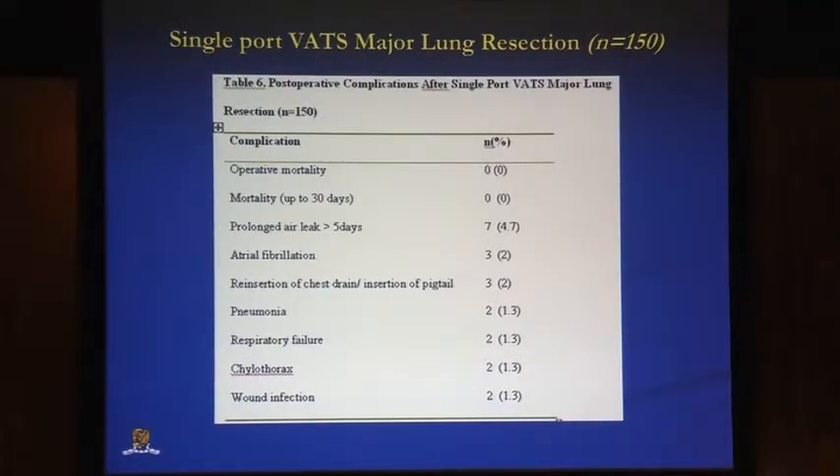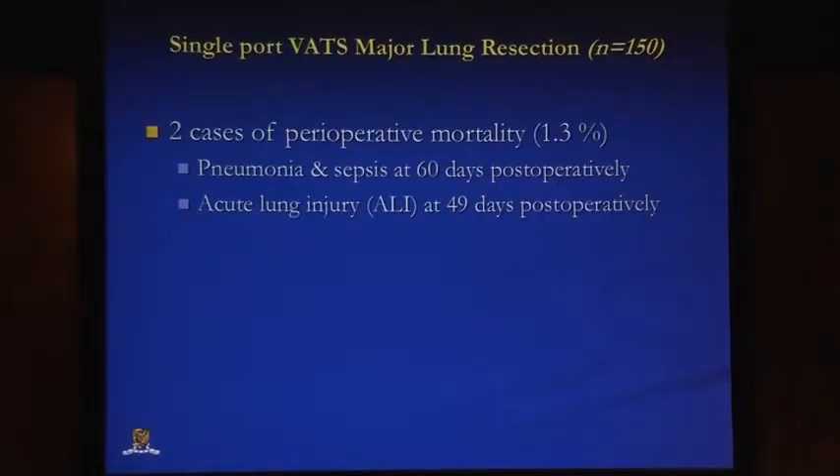For complications, we have rates similar to those from other forms of VATS — two port, three port VATS — including air leak, AF, reinsertion of chest drain, pneumonia, chylothorax, and respiratory failure. Each complication occurred in just a handful of cases, mostly under 3% to 4% incidence. We have two cases of mortality, making it 1.3%, both at 49 and 60 days after the operation from mainly septic causes.